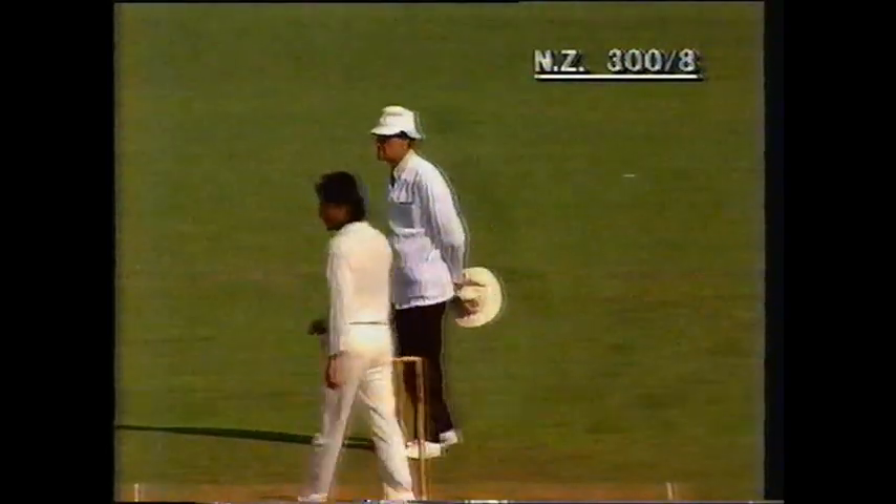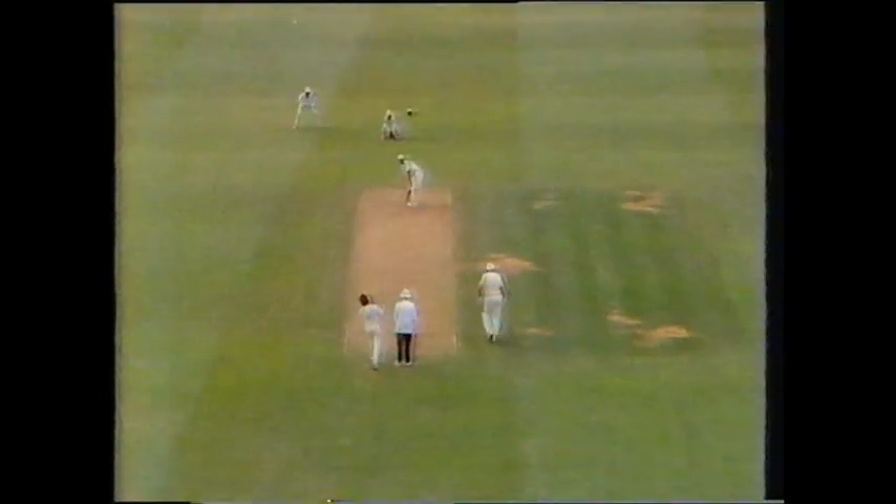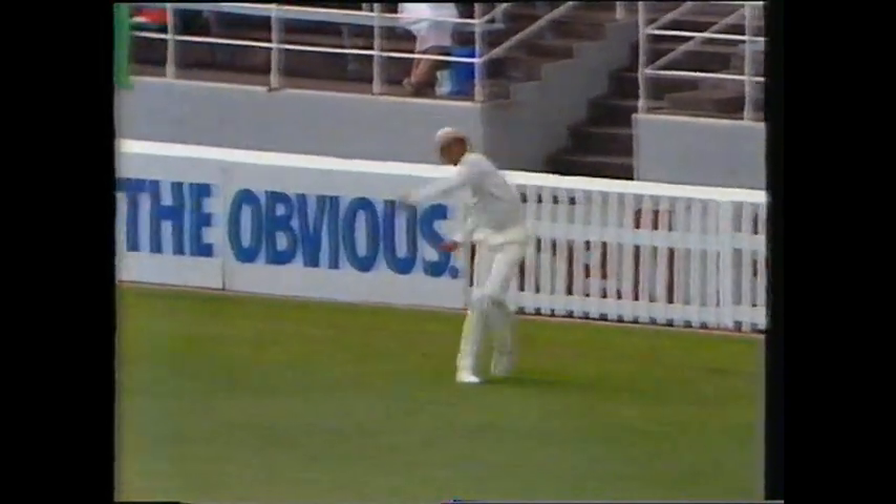Ian Smith now two short of that hundred. Prabkar bowling to Ian Smith on 98 — springs it away. This could be it. It is! Another Test hundred for Ian Smith.